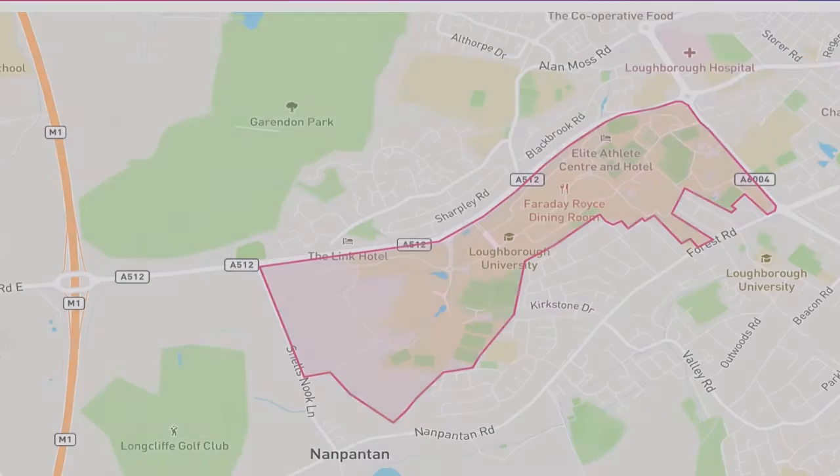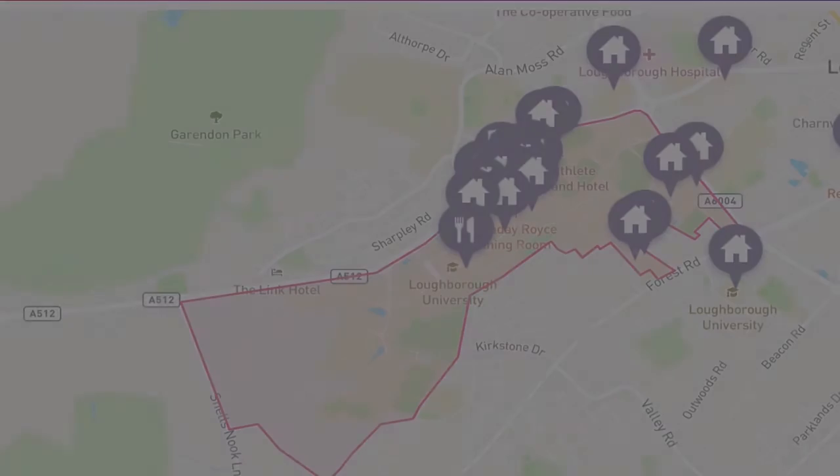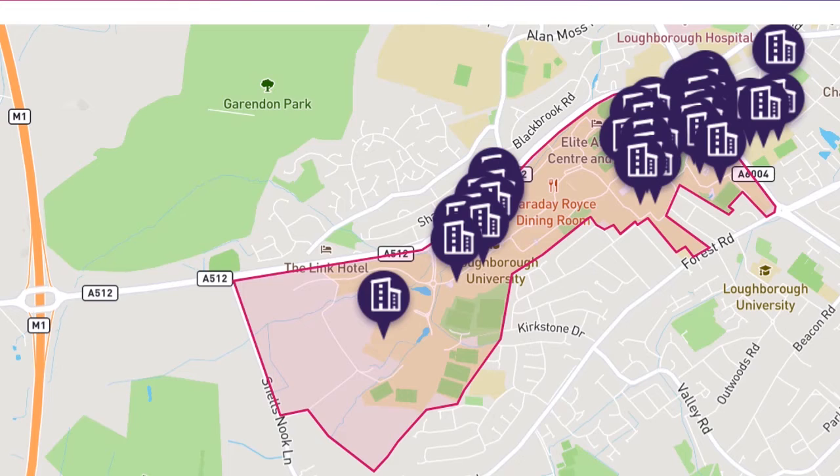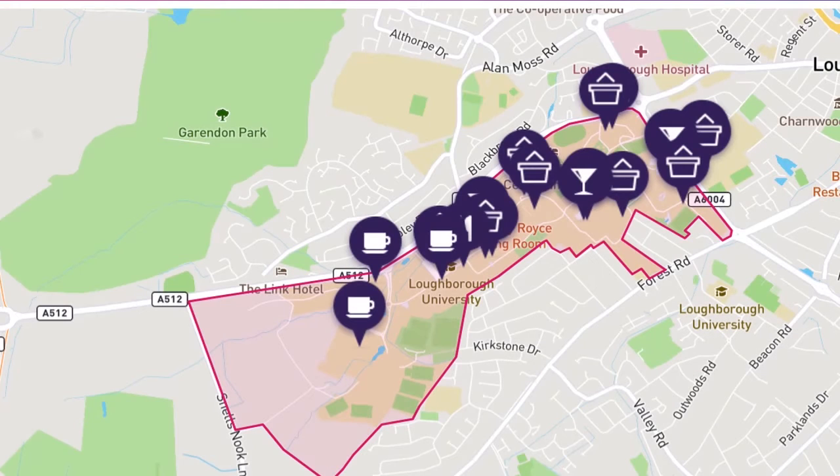Loughborough Uni's campus is really easily defined here. Nearly all the facilities are within this location, like accommodation, academic facilities, and eating, drinking and shopping facilities too.